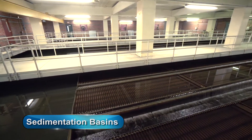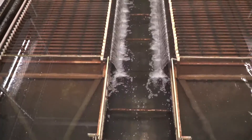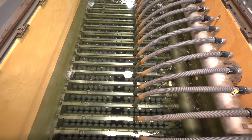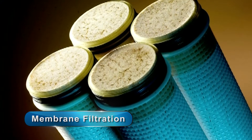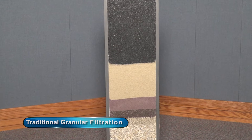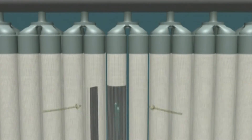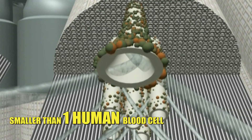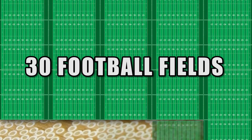Coagulant-treated water then enters a gentle mixing stage called flocculation, where smaller particle masses combine to form larger visible clumps called floc. The floc-laden water enters sedimentation basins, where, with the aid of special inclined plates, the majority of the solids settle to the bottom before the water flows to the next stage. Water exiting the sedimentation basins is called clarified water. Clarified water flows to an advanced microfiltration stage, where microscopic particles are filtered out by submerged membranes. The entire membrane system consists of approximately 45 million hollow tube fibers that remove impurities larger than 0.1 microns, which is smaller than one human blood cell. The surface area of all the membrane fibers combined would cover just over 30 football fields.